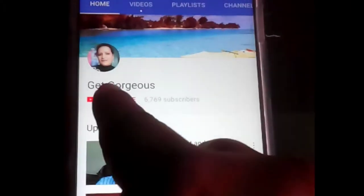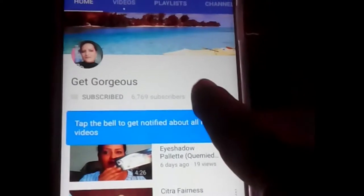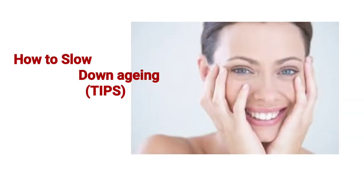Press the subscribe button and bell icon for latest notifications. In this video I'm going to share some tips on how to slow down aging, so let's get started.